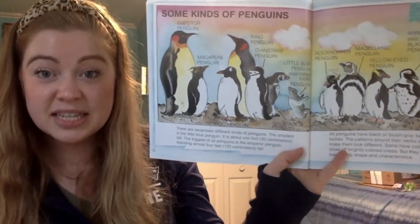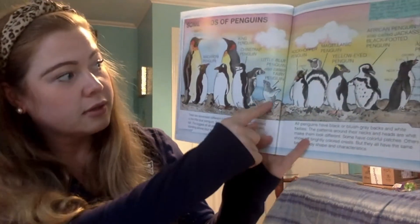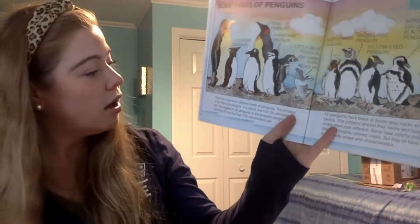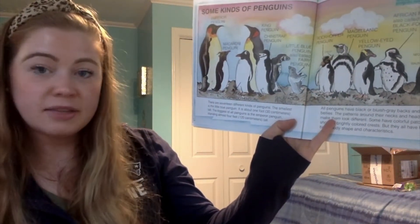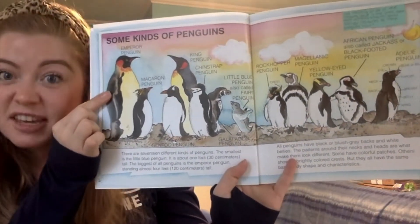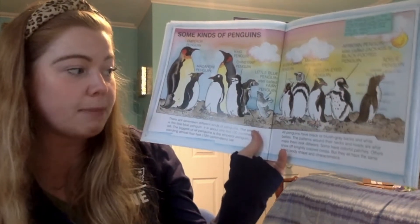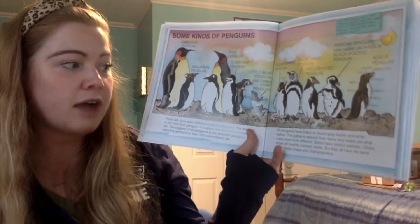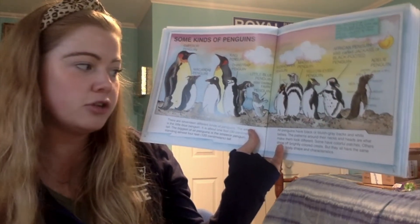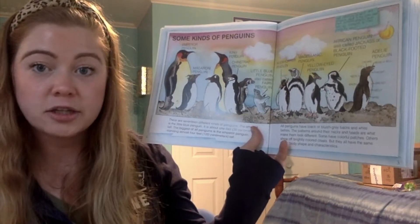There are 17 types of penguins. The smallest is the blue penguin — it is about one foot tall. The biggest of all penguins is the emperor penguin, at about four feet tall. All penguins have black or bluish gray backs and white bellies. The patterns around their necks and heads are what make them different. Some have colorful patches, others show off brightly colored crests, but they all have the same basic body shape and characteristics.